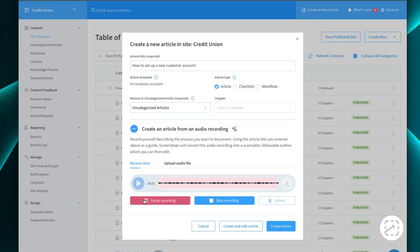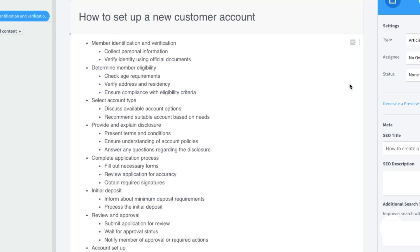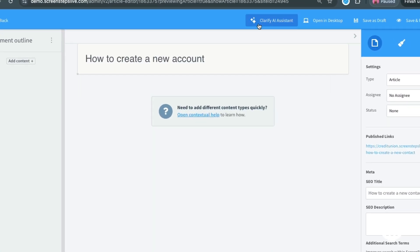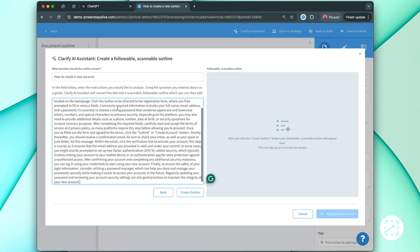For example, if you know you have a procedure but you don't have time to write it out, you can record audio of you explaining the steps and then use the AI to transcribe and summarize what you said. Or if you have a long guide and you want to make it easier to follow, you can use a tool like the Clarify AI Assistant to condense and publish it in your knowledge base.